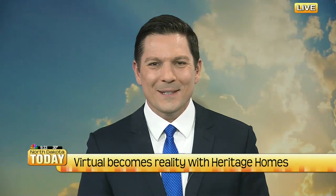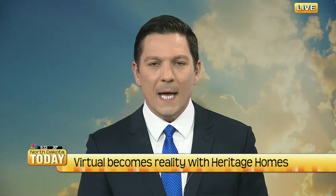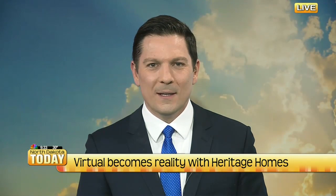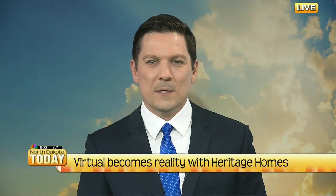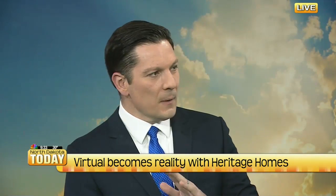Welcome back. When making the largest investment of your life, Heritage Homes is going to bring your virtual home to reality before the dig even begins. Troy Madden, director of sales for Heritage Homes, is here to talk about how he can take your vision and turn that into a reality.